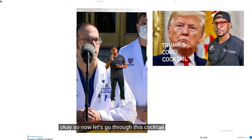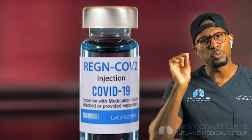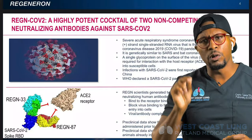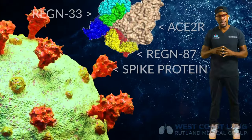About 48 hours ago, the president received a special antibody therapy directed against the coronavirus. Let's go through this cocktail. The first medicine we know for a fact that he's taking is Regeneron. This is a product created by the pharmaceutical company Regeneron, located in New Jersey on the East Coast. What you want to understand is it's a monoclonal antibody — in fact, this product Regeneron has created is a combination of two monoclonal antibodies.